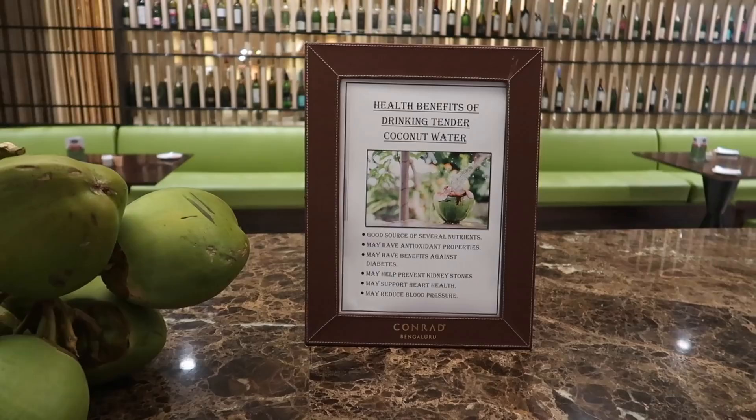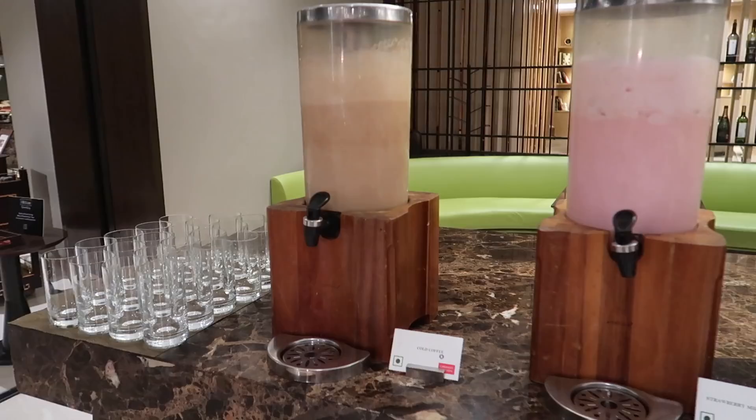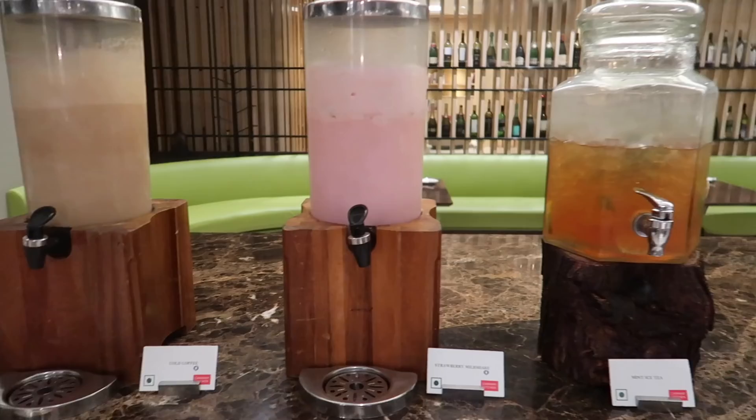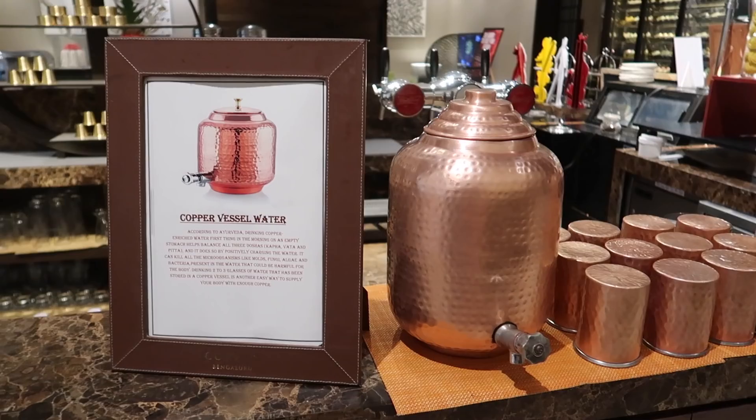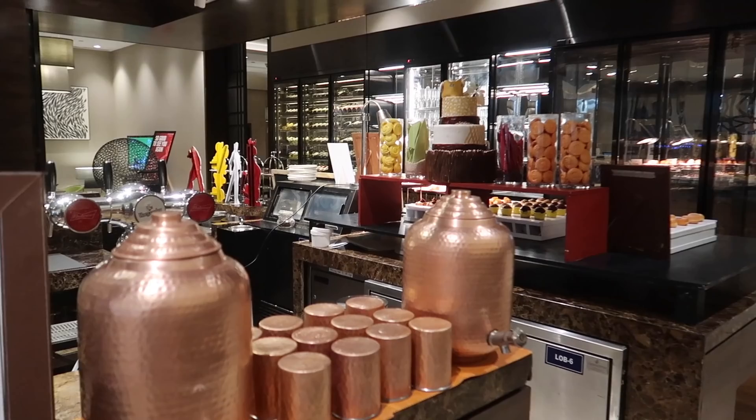You can actually order the tender coconut - this makes me so happy. We also got some nice drinks: a mint iced tea, a strawberry milkshake, and a cold coffee. Which one would you pick? I think I'd go for a little mint iced tea and a shot of strawberry milkshake. And if you want some healthy water, there's copper vessel water here. I love the aesthetics - look how pretty everything looks.